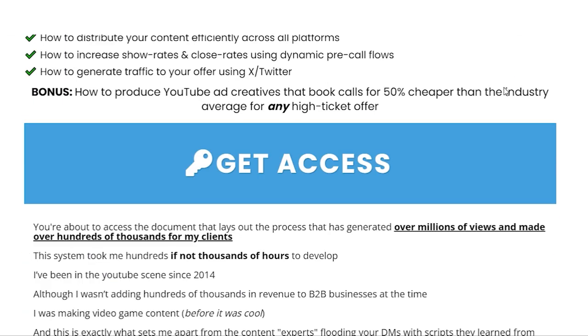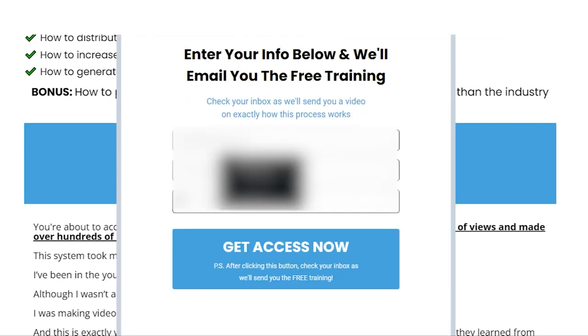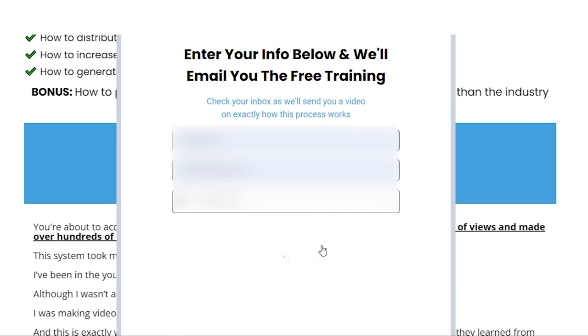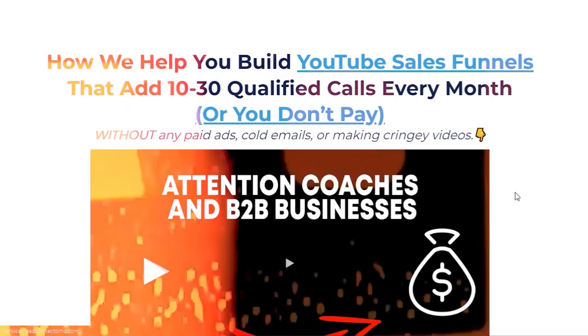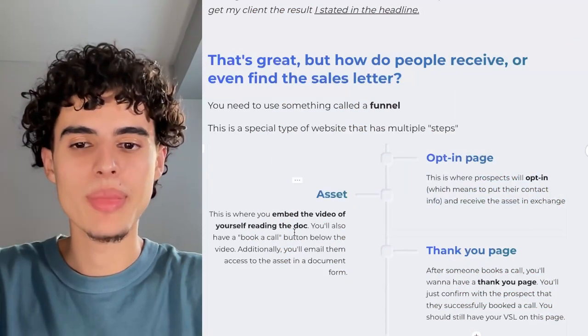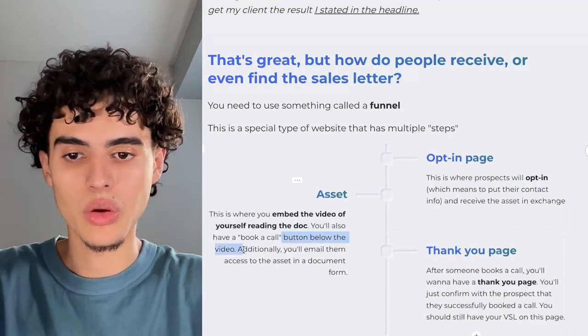This is my website, tickscale.net. You click 'Get Access' — that's step one of the funnel, where they put in their information. Once they fill in their info and hit 'Get Access Now,' it loads to the second step, which is the assets page. This is where you embed the video of yourself reading the doc, and you'll also have a 'Book a Call' button below the video.